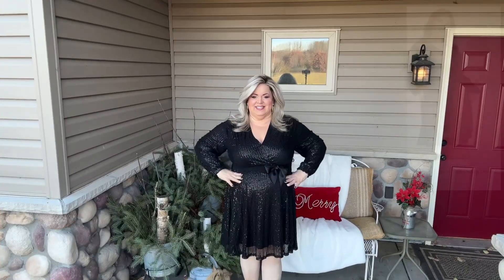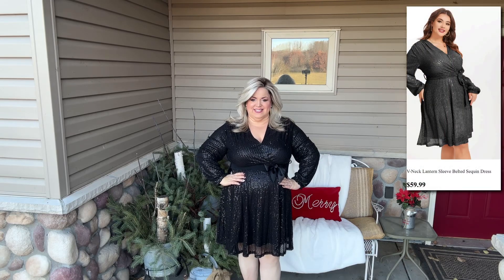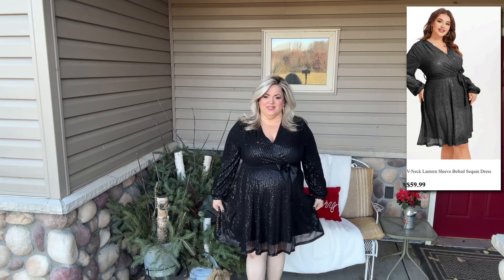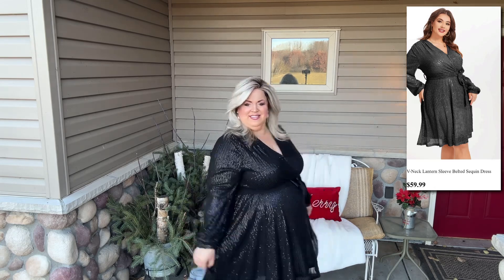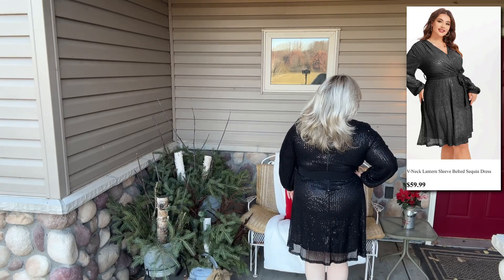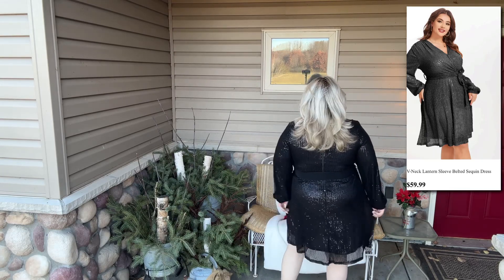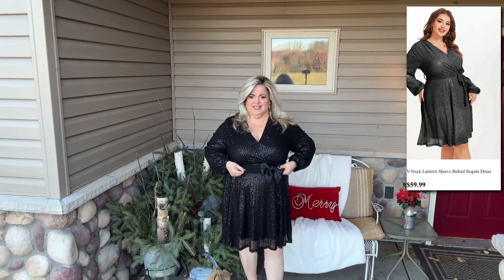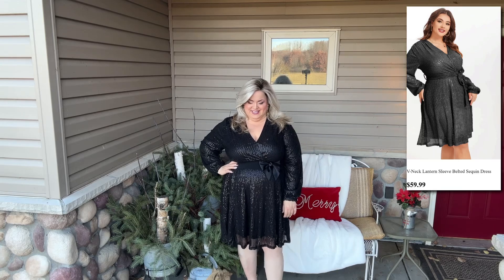I ordered this dress in a size 3XL. It is $59.99 and I think it is such a great value. It is fully lined, has the zip up the back, and is just beautiful with all of the sequins. I added my own belt with a bow just to make it a little extra fancy, and again it has the modesty snap.